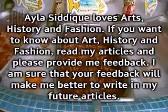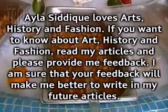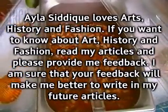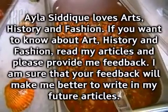Ayla loves arts, history and fashion. If you want to know about art, history and fashion, read my articles and please provide me feedback. I am sure that your feedback will make me better to write in my future articles.